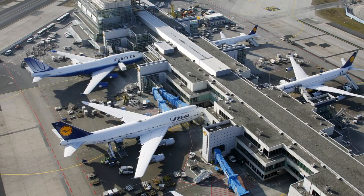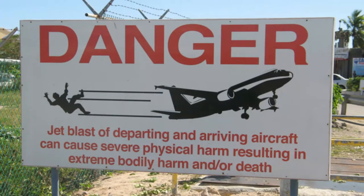Aprons, also known as ramps, are the areas where aircraft park, load, and unload. If your work requires you to drive on an apron, exercise caution and maintain a safe distance from the aircraft. If an aircraft were to start its engine in close proximity to your vehicle, your vehicle could be damaged, or you could be injured from a hazard known as jet blast.